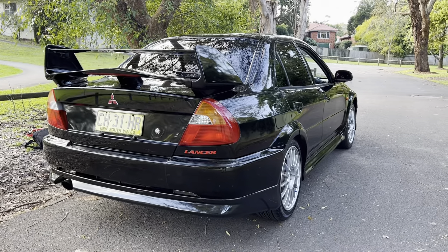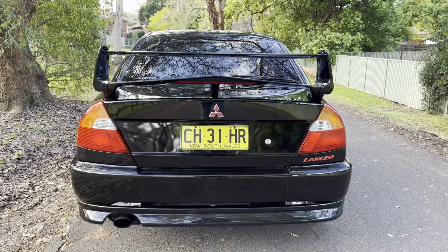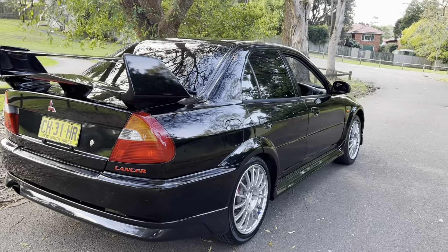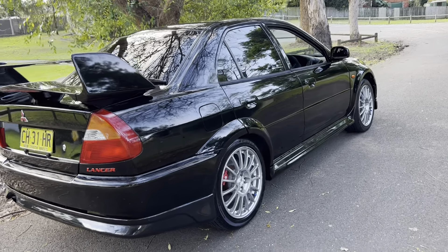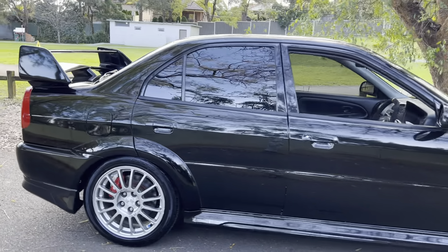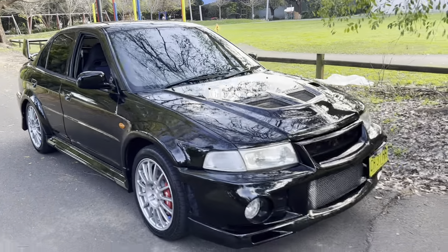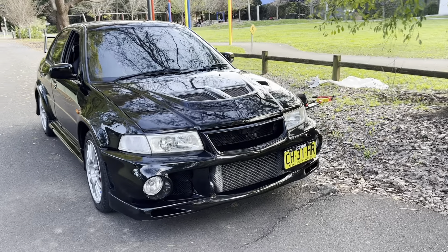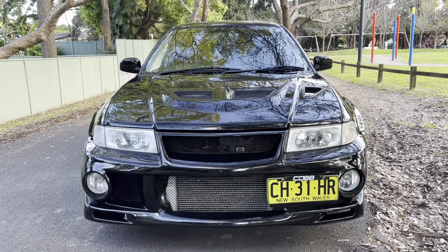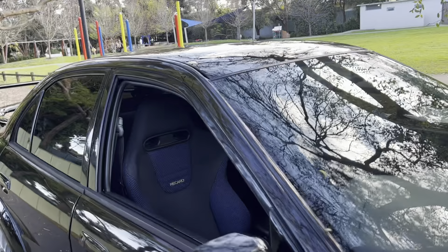Check out this beautiful example of an Evo 6. It's all about the condition — nothing else really matters. It's just travelled a hundred and thirty-seven thousand K's, and just look at her. She's beautiful. I like it because it's not been overly messed around with — it's fairly stock. These were just an absolute weapon out of the box, so if you've got one that's been well maintained like this in beautiful condition, it's a little treasure. Don't ever sell it unless you absolutely have to.